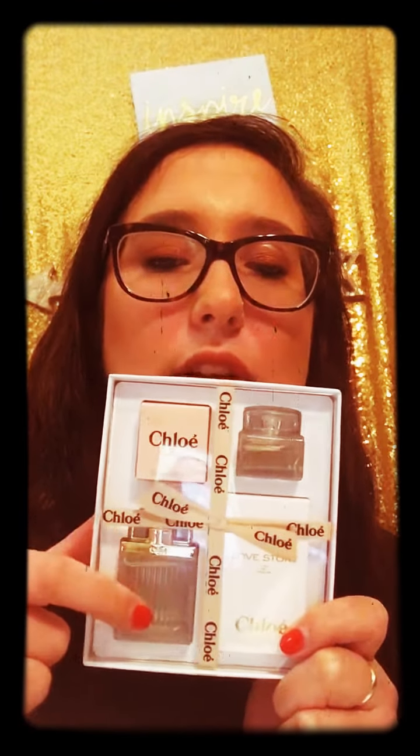This next one is also from Sephora — it's a Chloe set and it was $20. You get the mini Chloe and then the medium-sized Chloe Love Story, which is also a gift I got for my mom since she loves Love Story and this is the latest Chloe they've put out. Same idea — she can try them, see if she likes either one, and if not, I didn't spend too much. Who wants to pay full price for a gift and have someone not like it?